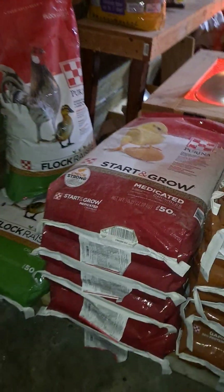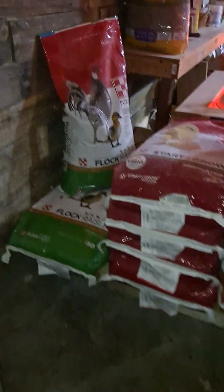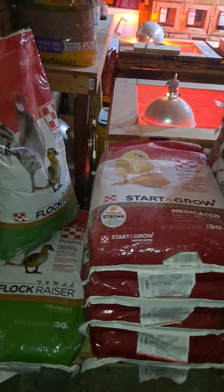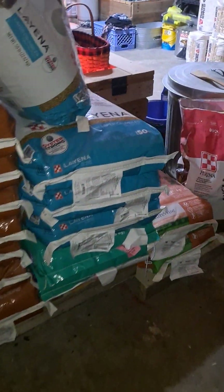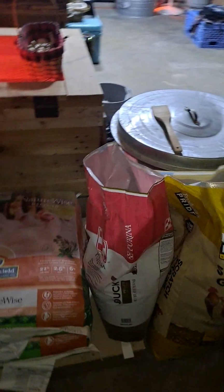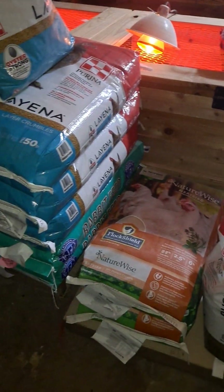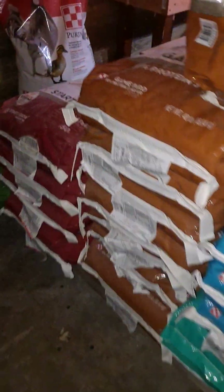All of these feeds, with the exception of my rabbit feed, I purchase at Tractor Supply because that is what is close to me and available. I do have a downtown feed store where I get the rabbit feed, but they don't carry a lot of feed and a lot of what they do carry is very overpriced, so Tractor Supply is my go-to.